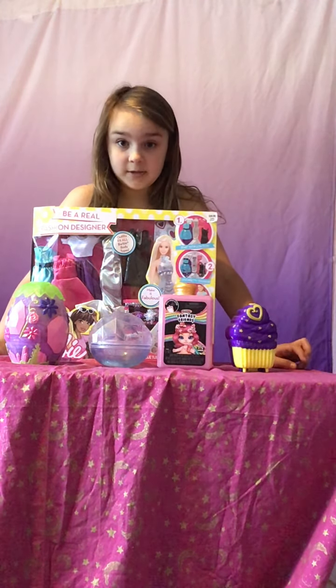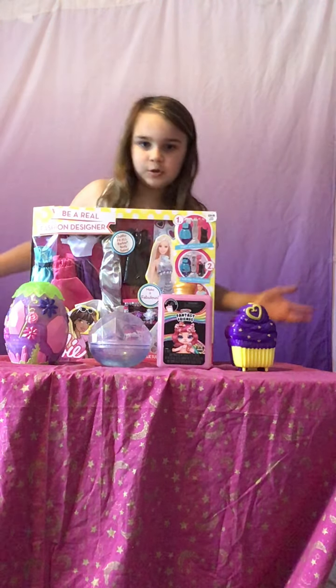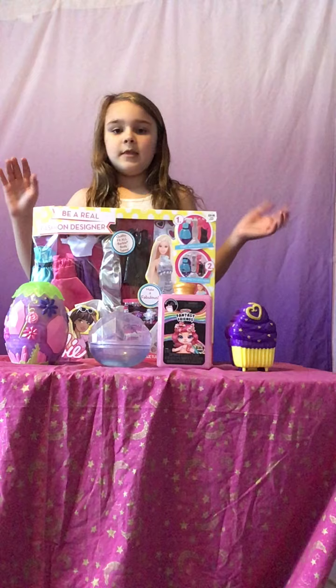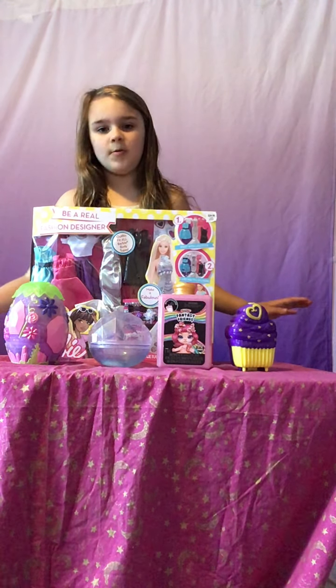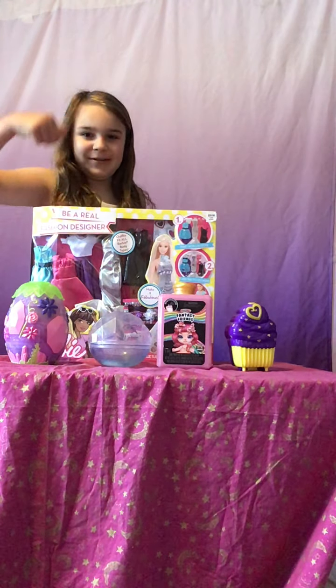I opened up most of these already, and I'm just going to be showing you a little bit — which ones you should probably buy. And I'm going to see which ones burst your bubble. You're watching Bubble Burst.